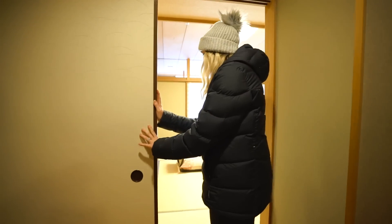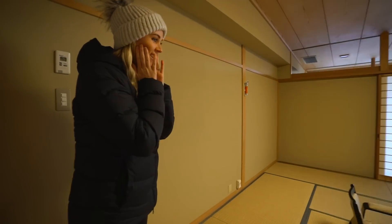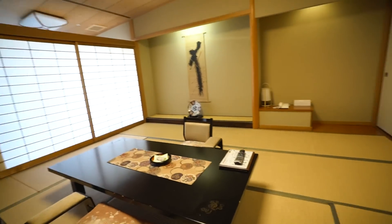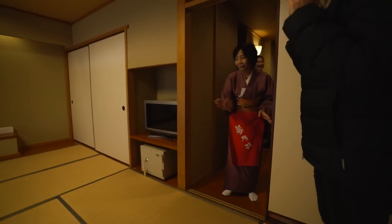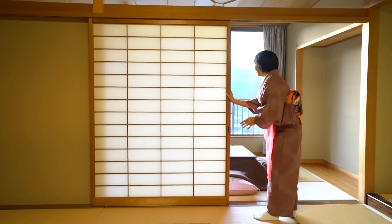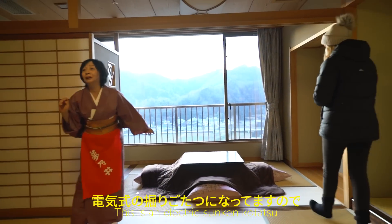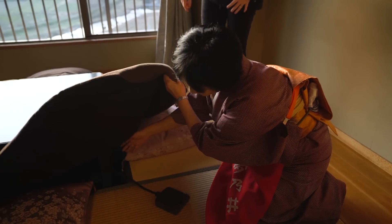Oh my gosh, look at this - it's so cute! So nice. Everything's okay? Yes, yes. Wow, it's like a hotel room. So cool!